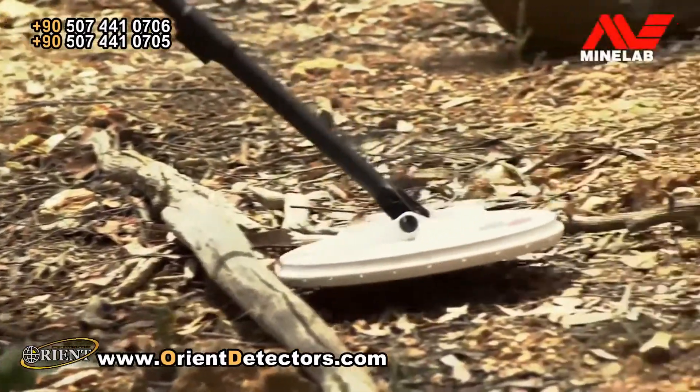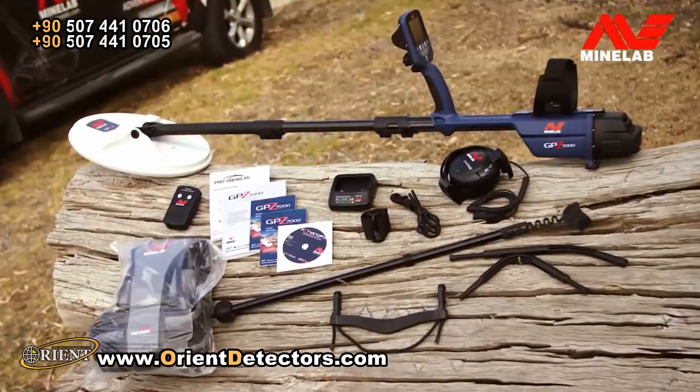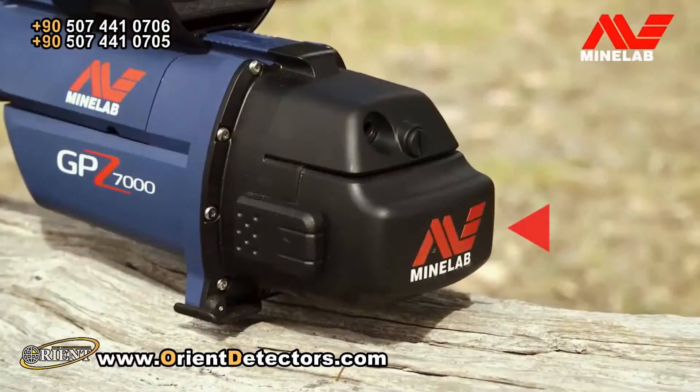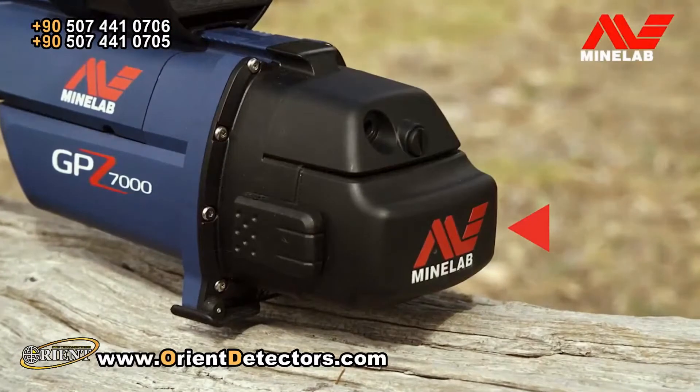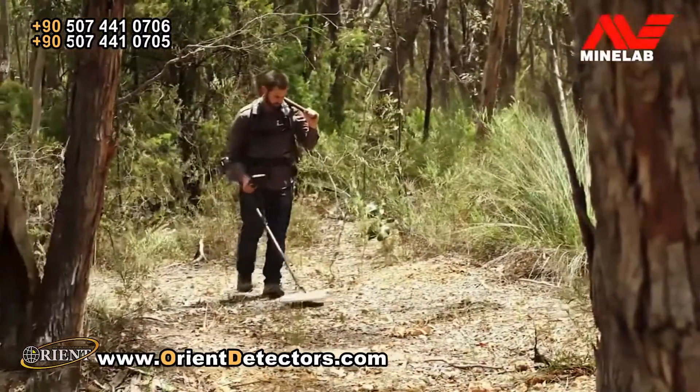The GPZ-7000 really is the next generation of gold detector in a new rugged, weatherproof platform. It's powered by a high-capacity lithium-ion battery which has a runtime of over 8 hours, allowing you to detect for a whole day on a single charge.